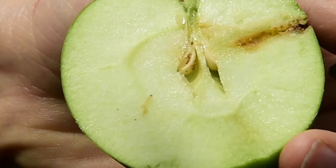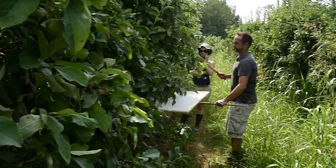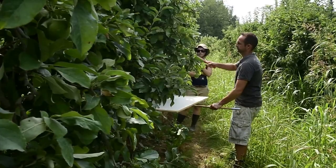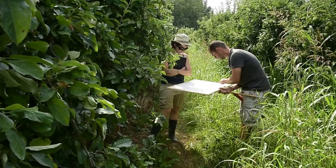Let us go and look closer at the apple trees to see what is happening there. To this end, we have explored three methods. The first one is called the beating. On about 15 trees chosen randomly, this method consists in beating a branch three times at man height, to make the insects fall on the white frame, and then to count them.